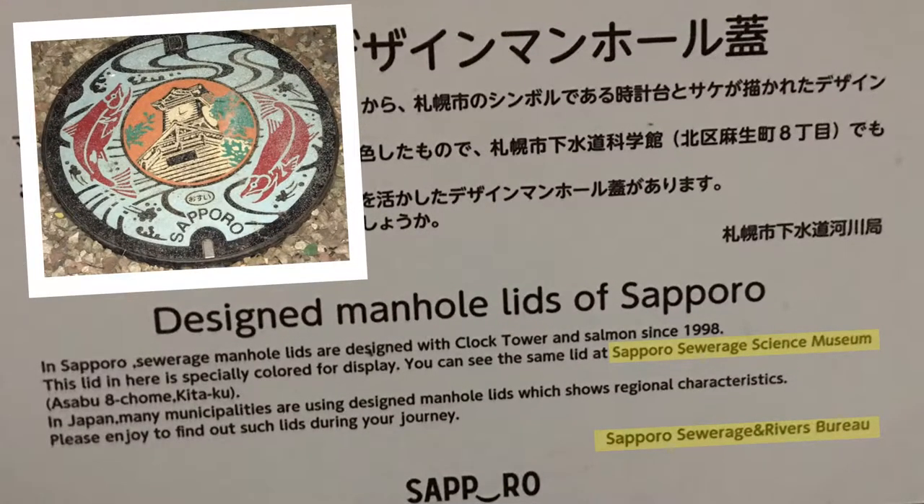Yes, the Japanese are obsessed with the toilet sciences. In Sapporo we discovered decorative manhole lids and reference to their Sewerage and Rivers Bureau and their famous Sapporo Sewerage Science Museum. As Suzanne Smith aptly noted, that is one museum gift shop I might choose to avoid. Let's face it, Sapporo is so toilet and sewage centered that it has peepee in its name. I've added the word sewage to my vocabulary and try to use it at least once a day in conversation.